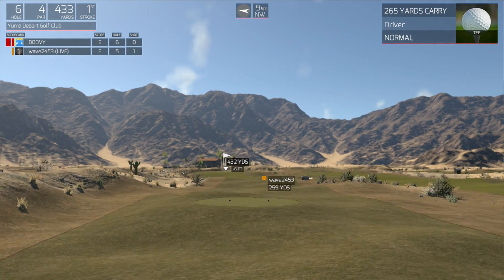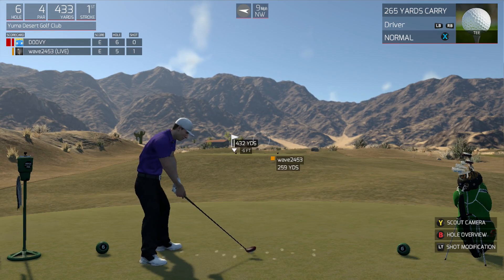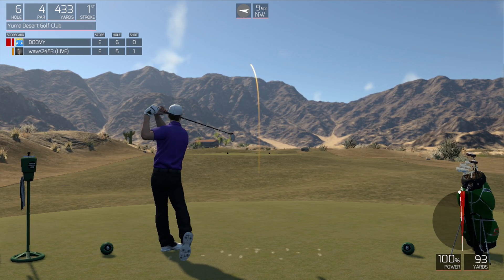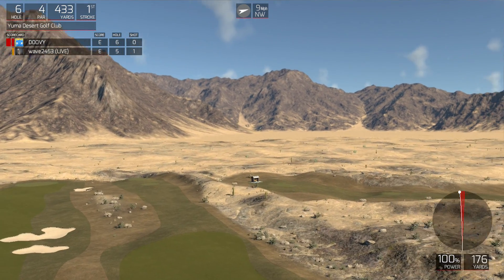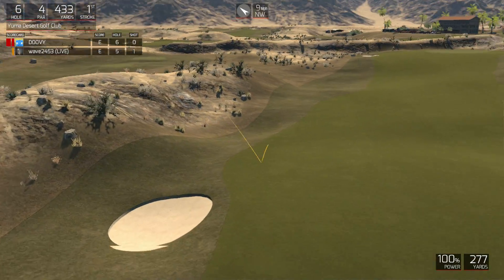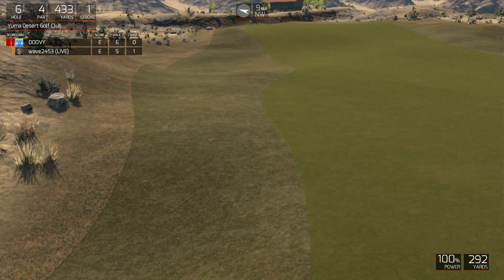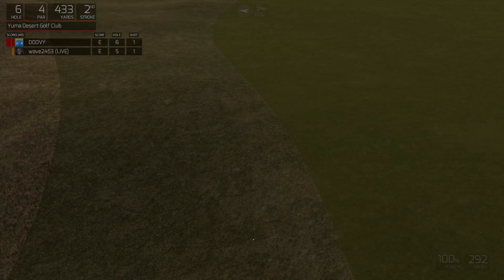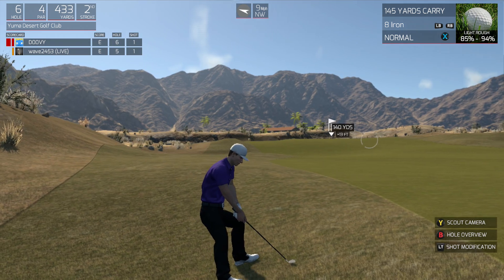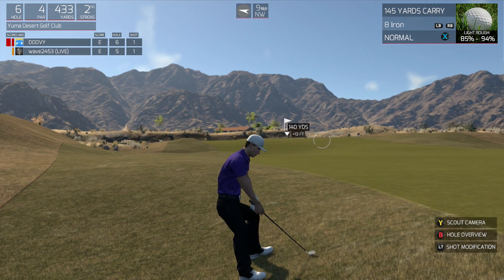Nice solid birdie on that last hole — we got another birdie in the works here. Looks like you'll be in the short stuff here. Unlucky — I take back that last comment. You're in the rough, but at least you aren't in the real deep stuff.